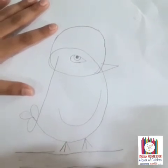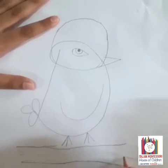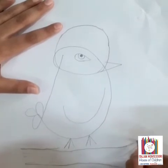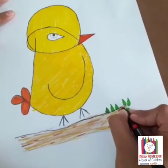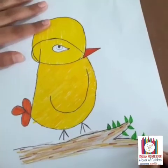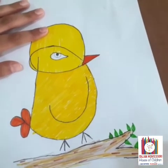Now you know what I am drawing? This bird is sitting on a branch. We have done drawing with letter D. Take the help of your parent and try to do drawing at home.